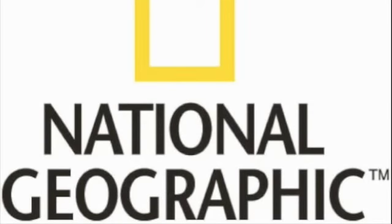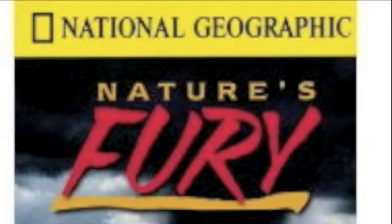And now, welcome to the new show on the National Geographic Channel, Nature's Fury.